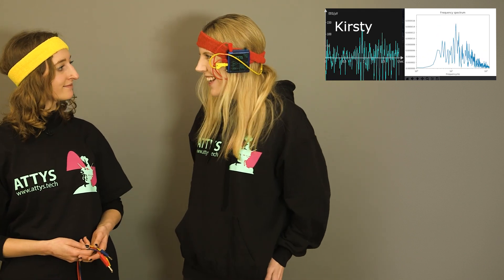In this clip we're going to measure alpha waves. Alpha waves are brain waves which are mainly generated when we close our eyes. To show that alpha waves are pretty individual, we're going to record from two different people, myself and our guest Katie.